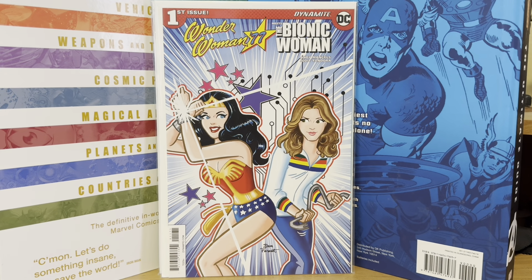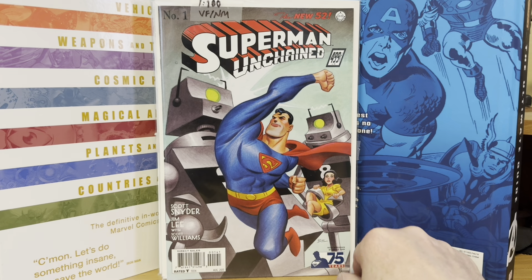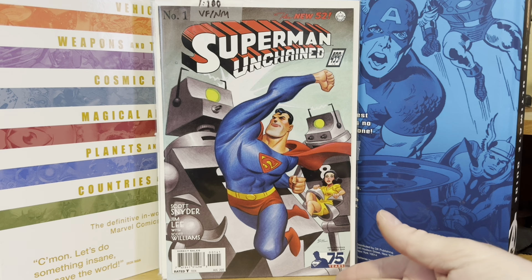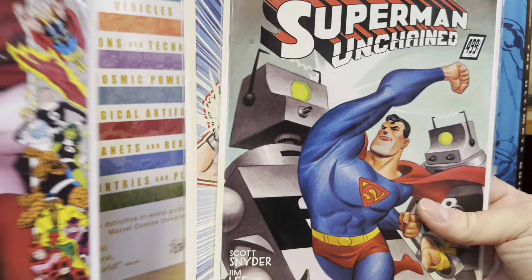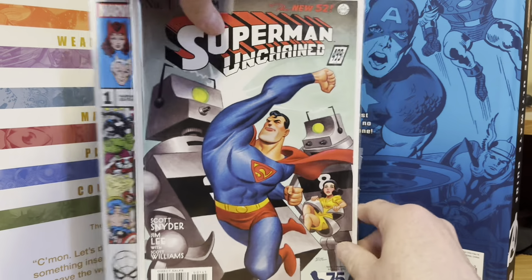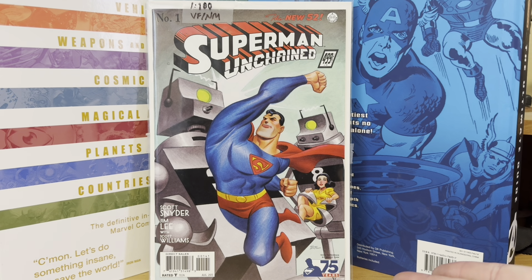That's a variant to Wonder Woman 77 meets the Bionic Woman. And then the last one here is a one-in-a-hundred Bruce Timm Superman Unchained. I've been looking for this and almost bought it quite a few times. On this website — I think Unknown Comics or Ultimate Comics, one of the two — they had this one. I paid $15 for this, and I think that's way undervalued for a one-in-a-hundred. Classic Superman image by Bruce Timm — I couldn't pass it up.